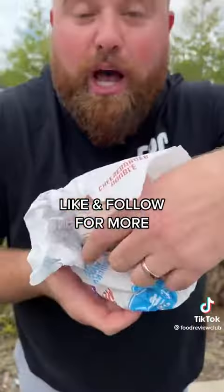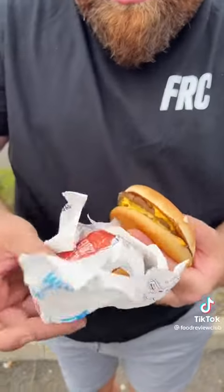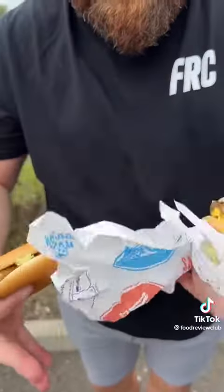Now, people, some McDonald's will sell this to you as it is. Others won't. You have to make it yourself on the street, large and in charge, just like we're doing today.